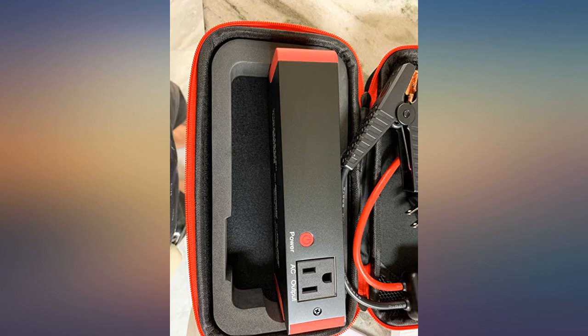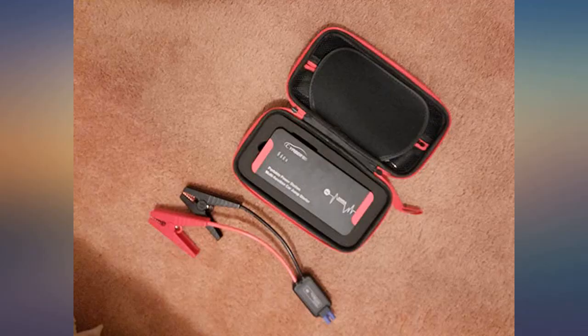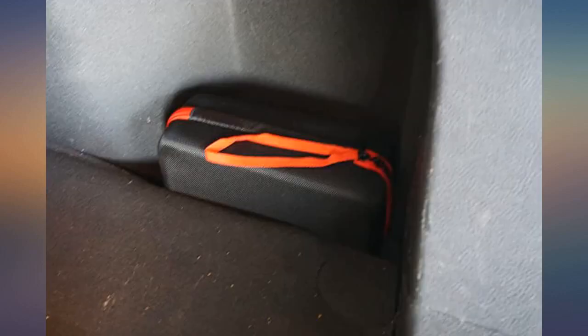Amazon sent it before Christmas. I keep this in the trunk of my car — it comes with a nice case for storage. I am really impressed with how versatile this is. I keep it mainly for emergencies like the battery dying, but it has USB ports and even an AC port so you can use it with other devices.